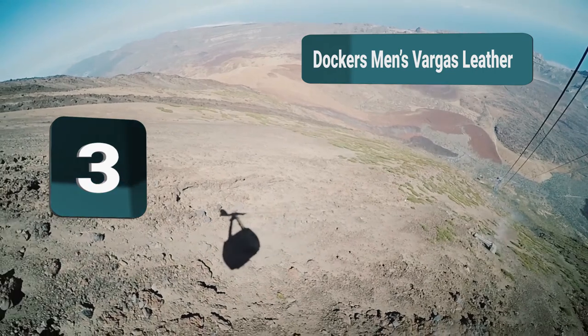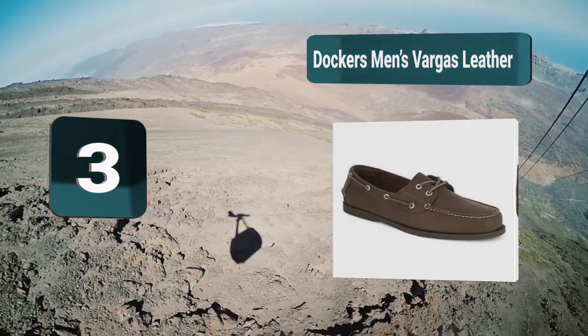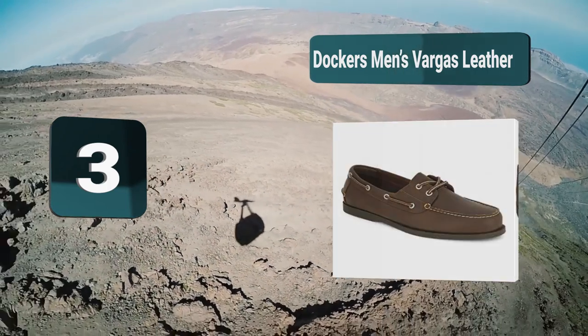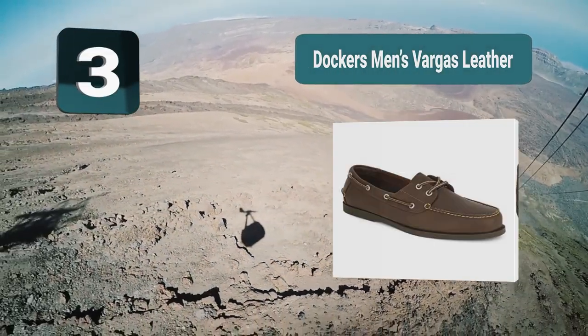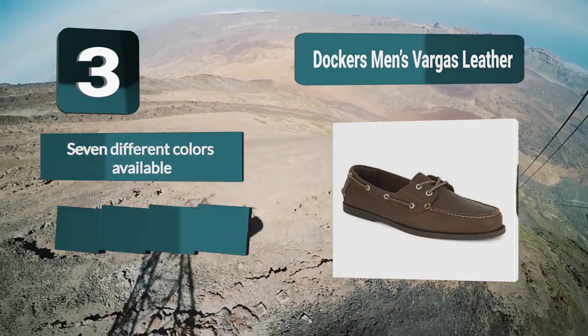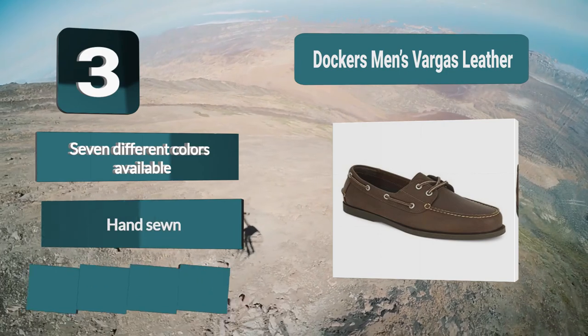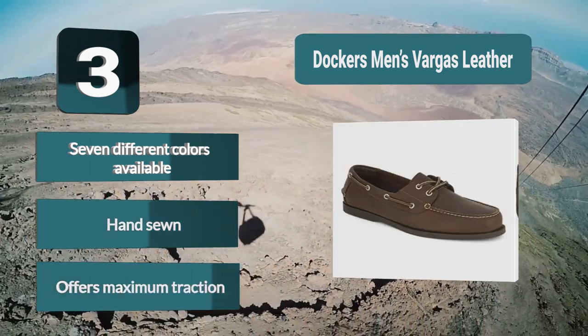Number 3: Dockers Men's Vargas Leather. Dockers have produced a great shoe which is hand-sewn and made to a high degree of quality. It has the classic rubber sole found on most boat shoes, and the rest of the shoe is made from soft genuine leather. It has a cushioned EVA footbed and heel, giving the shoe a high level of comfort. Key features: 7 different colors available, hand sewn, and offers maximum traction.